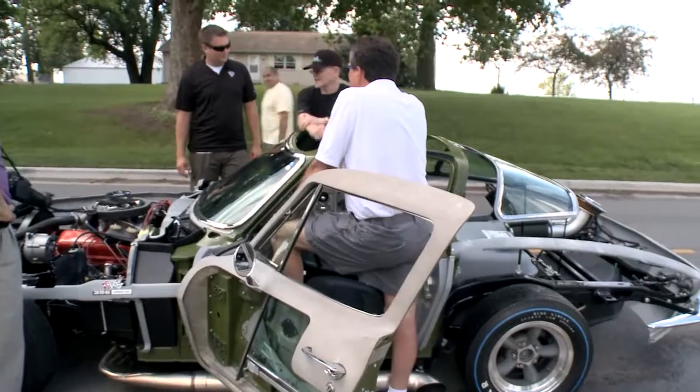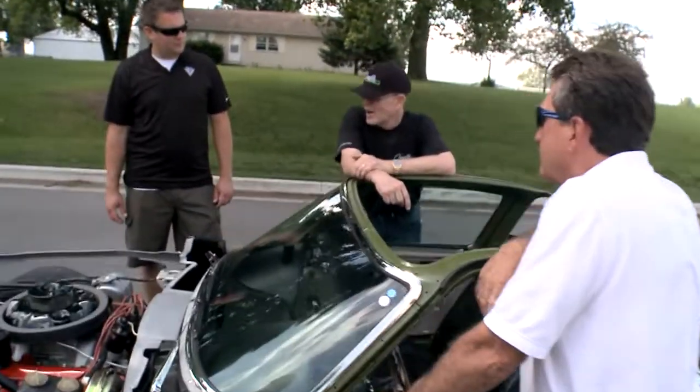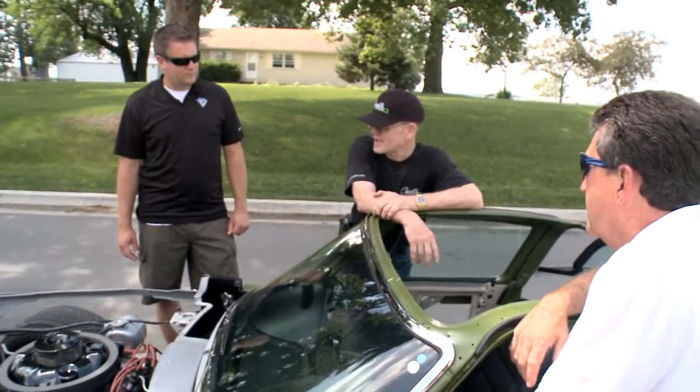1965 Corvette Stingray, yes, and a 427. How many horsepower does the car have? Well, according to what it pushed out, I'd say approximately about 430 horsepower. But with open headers, it would be anywhere between 550 and 640.